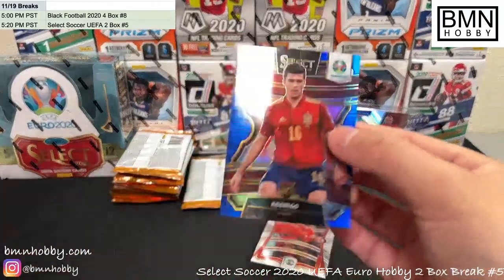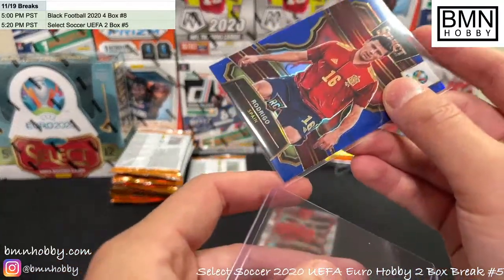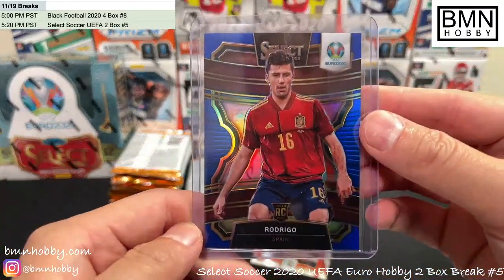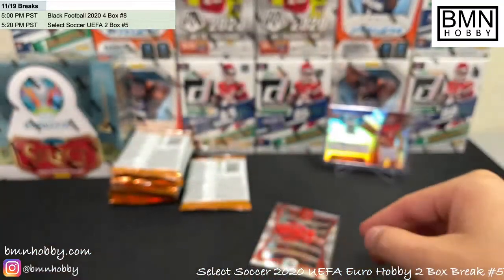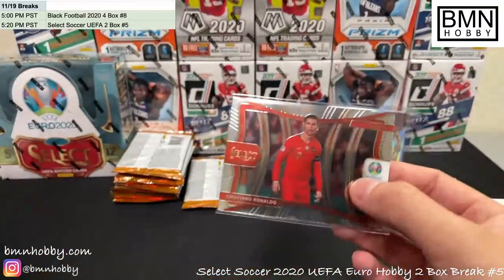And a Rodrigo — it's a rookie blue for Spain, numbered 98 of 225. Rodrigo, nice one for Spain. And boom — there you go — Cristiano Ronaldo mezzanine level color variation! Nice one for Portugal.